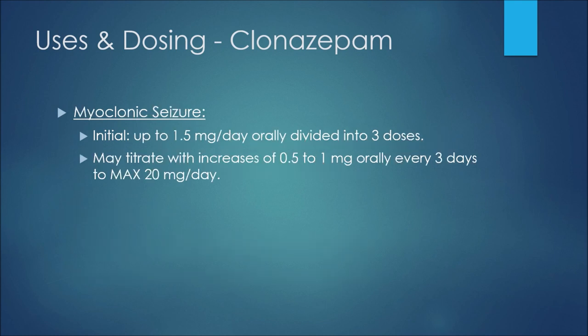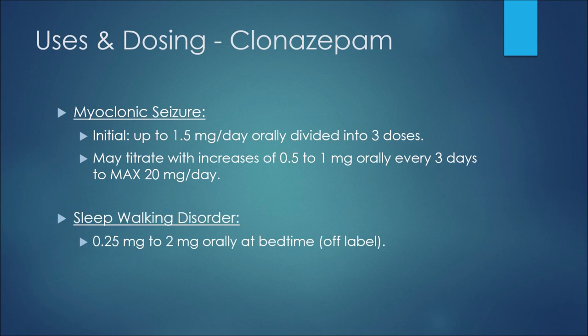For myoclonic seizures, the initial dose would be up to 1.5 milligrams per day orally divided into three doses, and the patient may titrate with increases of 0.5 to 1 milligram orally every three days to a maximum of 20 milligrams per day. For sleepwalking disorder, another off-label indication, we may see 0.25 milligrams up to 2 milligrams orally at bedtime.